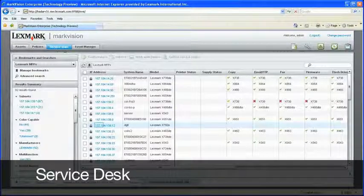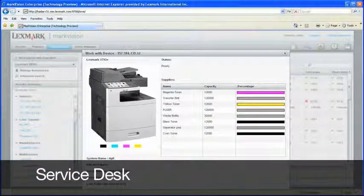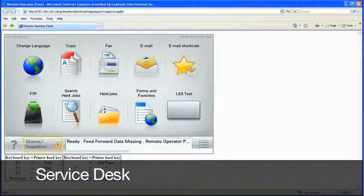Third, our Service Desk features are designed to help you quickly resolve issues with the device in real time. We give you the tools you need to interact with the device as if you were the user standing right in front of it.